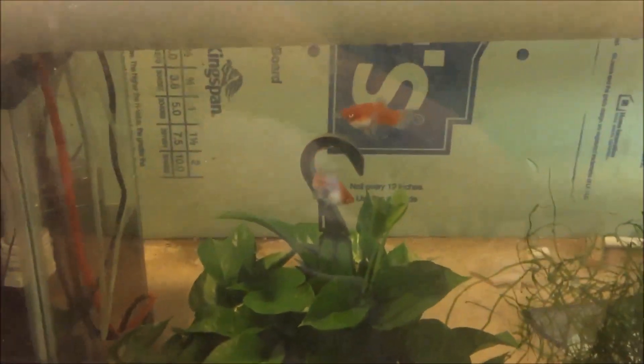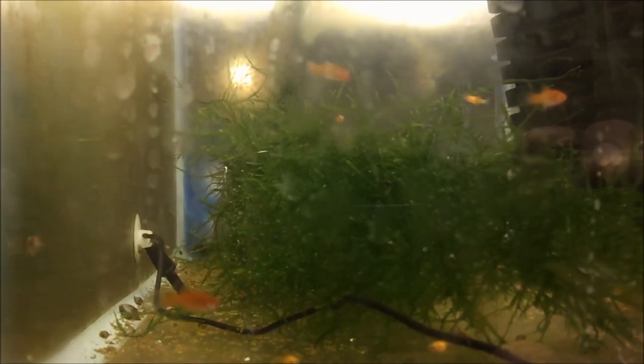You can see there is another female right there that is pregnant and another one right there that looks pregnant. One of the moms dropped some fry while they were in quarantine about a month ago, maybe three weeks ago, and those are these guys here. I don't know how many are in there, 15 maybe 20.